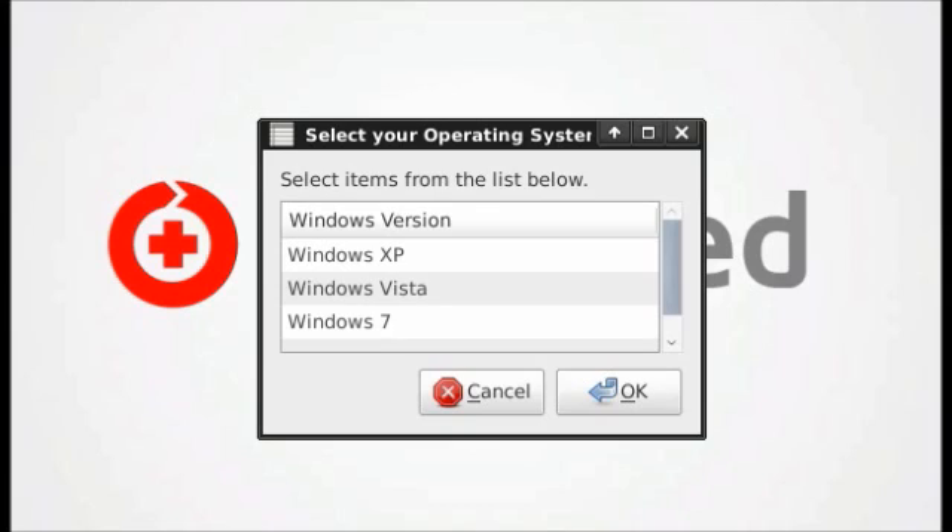My suggestion would be that you first try to restore your registry from a recovery point, which you will find in the basic menu. This operation is only available for Windows XP.